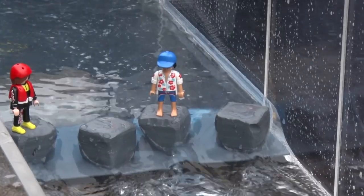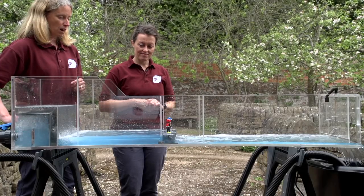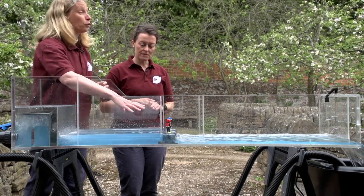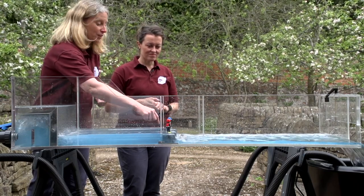We're going to simulate more water coming down the river by opening the throttle a bit on our flume. You'll be able to see there's more volume of water coming over — we're going to knock this person off as an example. See how fast this person flows in the water.